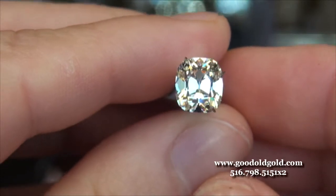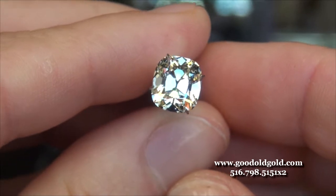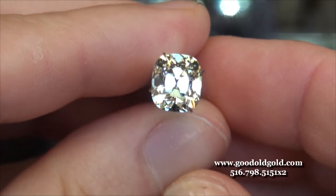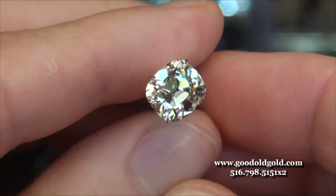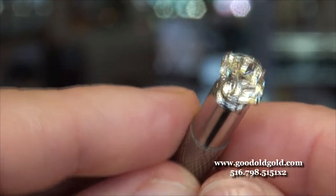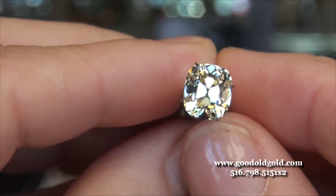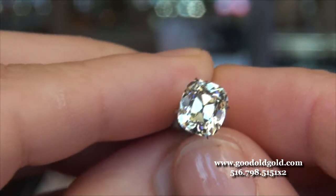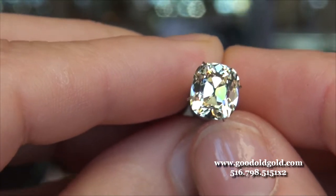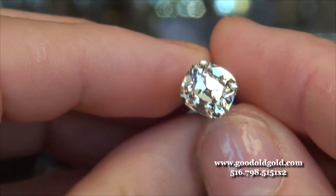We just got this diamond in and we're saying bon voyage. It is a gorgeous three-carat NVS2 August vintage cushion that we just had cut for a very special client of ours. I thought I'd give you a little bird's eye view in daylighting of this absolutely beautiful diamond — AGS ideal cut all down the line, magnificent.